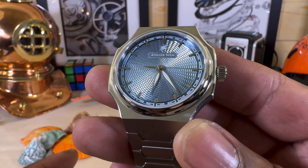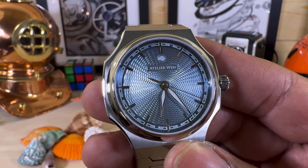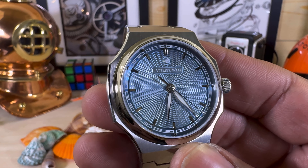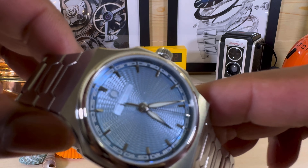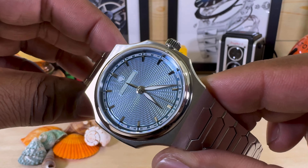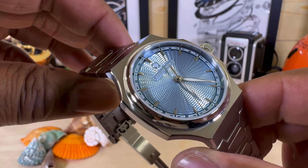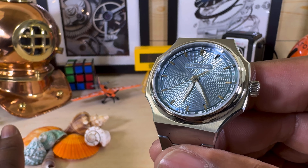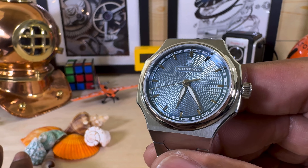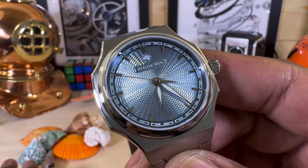The movement is accurate — plus or minus 10 seconds a day — and it's been regulated in five positions. That doesn't mean it's going to be super accurate, but at least it's going to be consistent. It was also sent into China's top national research lab, the Horological Research Institute of Light Industry. I think it's a pretty well-rounded watch.